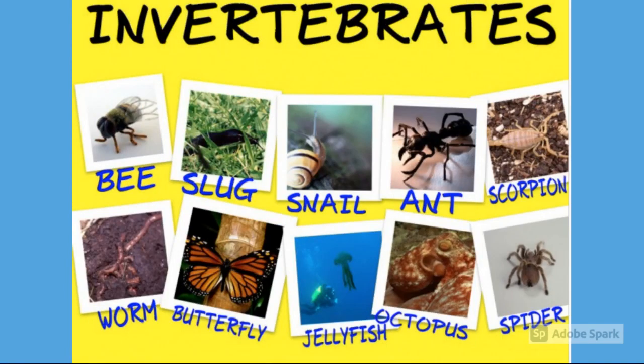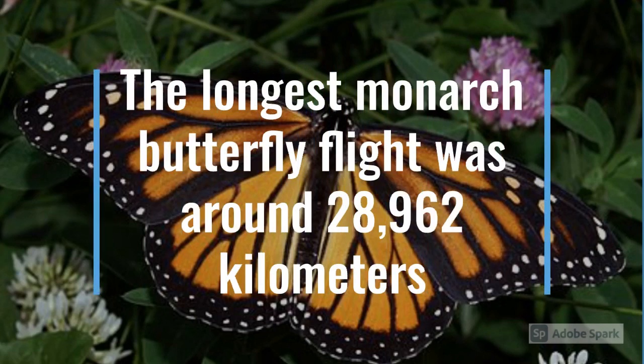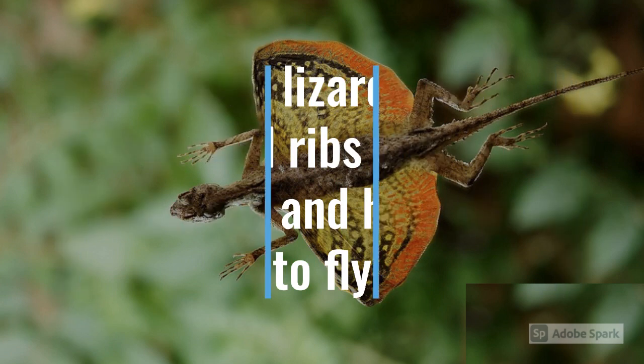Other invertebrates are bees, jellyfish, octopus, butterfly, and slugs. Did you know? The longest monarch butterfly flight was around 28,962 kilometers. Gliding lizards have elongated ribs that open like a fan and help them to fly.